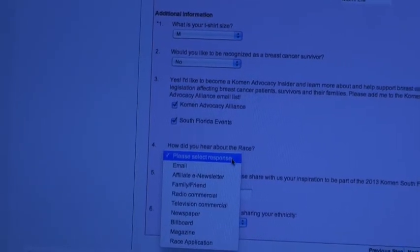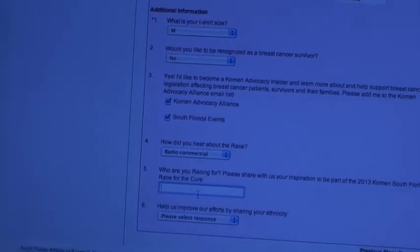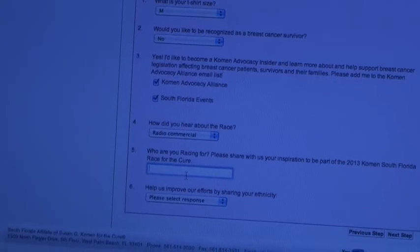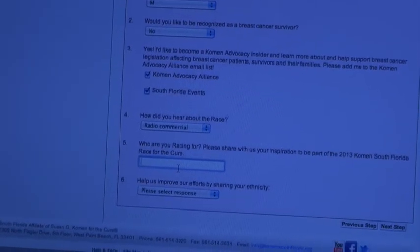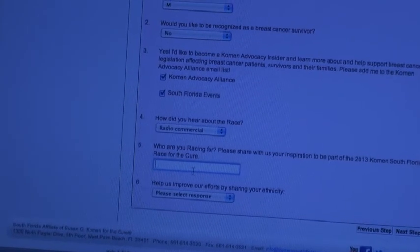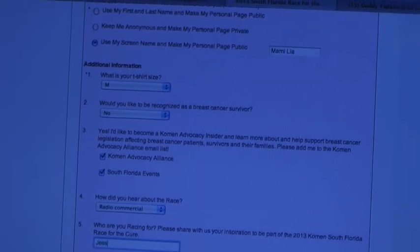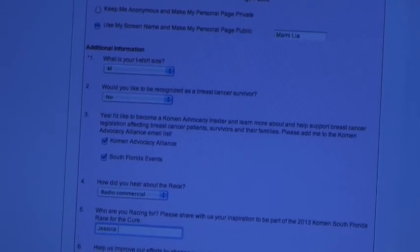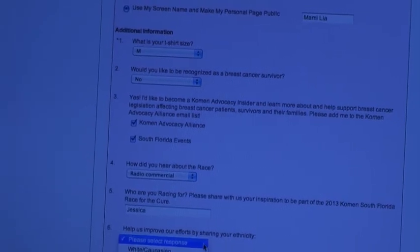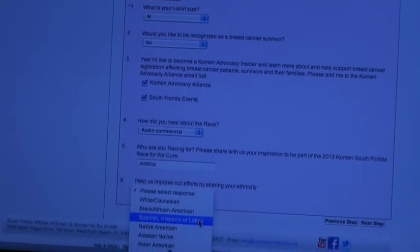You heard about the race through the radio? Yes, through friends actually. Is there anyone in particular that you're racing for, someone that you would like to honor and memorialize? Yes. I want to do it for Jessica. And we're going to put you down as Spanish, Hispanic or Latino? Yes, that's who I am.